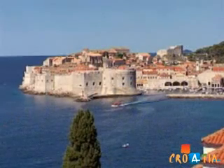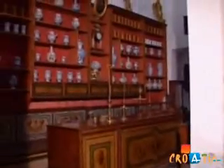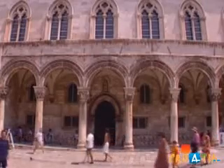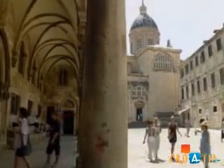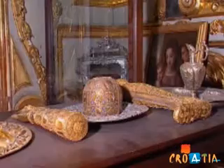And then there is Dubrovnik, in itself a monument. The oldest pharmacy in Europe is located in the Franciscan Monastery. The Ducal Palace, once the seat of the government of the one-time Republic of Dubrovnik, is an architectural pearl, while the treasury of Dubrovnik Cathedral houses many priceless artifacts in gold and silver.